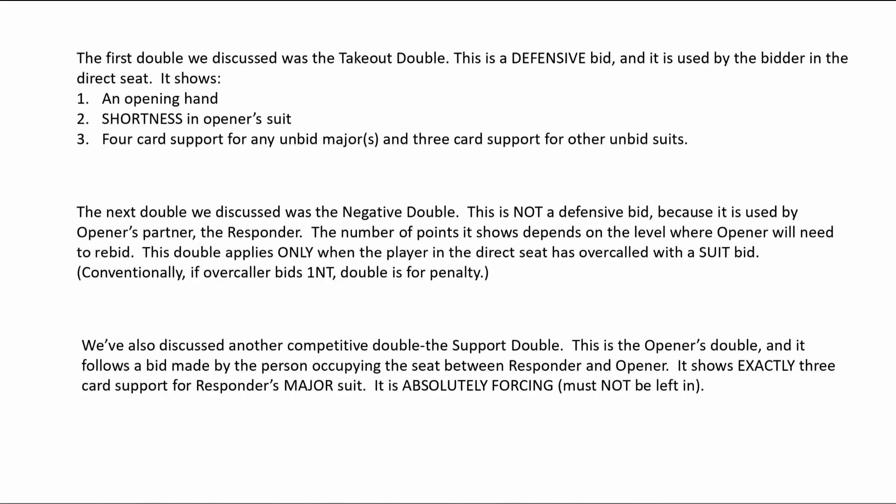This is the second page of Susan's lecture. The first double we discussed is the takeout double. This is a defensive bid that is used by the bidder in the direct seat. It shows an opening hand, shortness in the opener's suit, and four-card support for any unbid majors and three-card support for any other unbid suits.